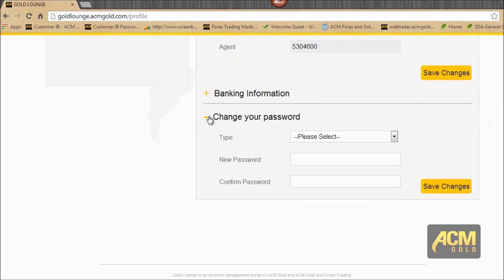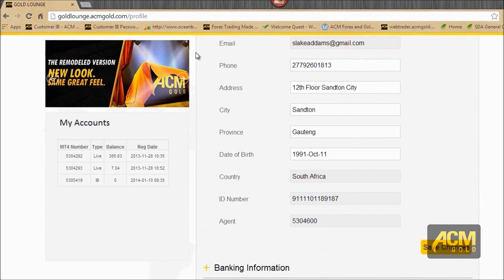You'll also have the option to change your password, so no longer will you need to call us if you've forgotten it. You'll just log into Gold Lounge, come to this section, choose whether you want to change your Gold Lounge password or one of your account passwords, put in your new password, confirm it, and save changes. You'll also see all your accounts listed — the date registered, whether it's an IP account, the balance, and so on.